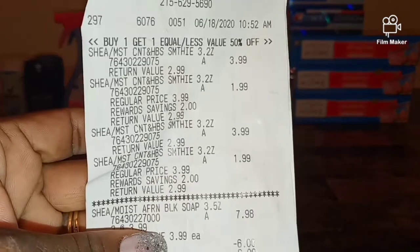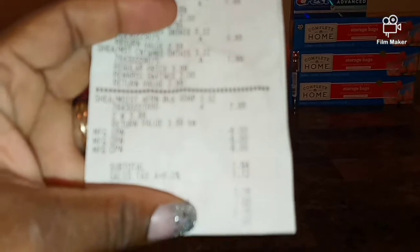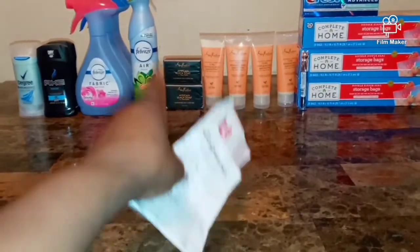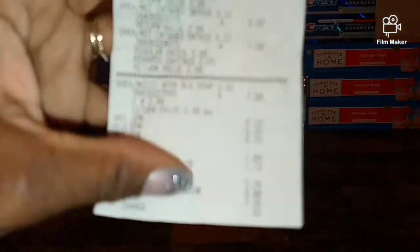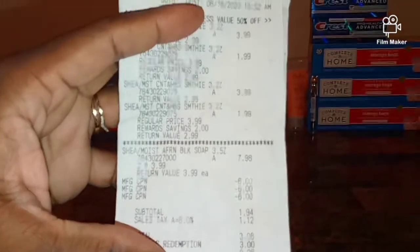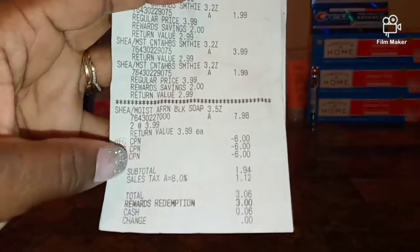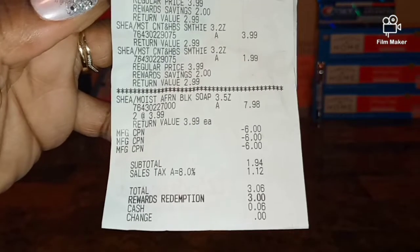Next deal is the Shea Moisture - you're gonna love this deal. The Shea Moisture smoothies are buy one get one 50% off - $3.99 for the first one, $1.99 for the second. I bought four of them. The bar of soap is $3.99 but the soaps are not buy one get one 50% off, as you can see on my receipt: $3.99, $1.99, two at $3.99 totaling $7.99. I used three $6 off two manufacturer coupons.